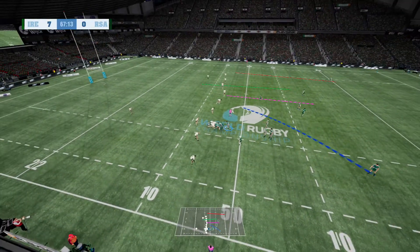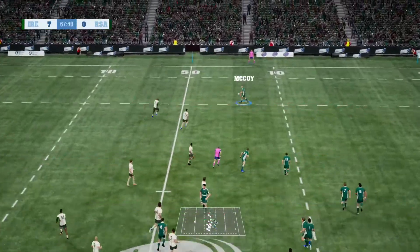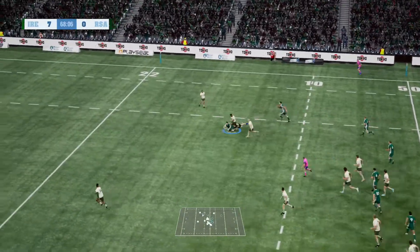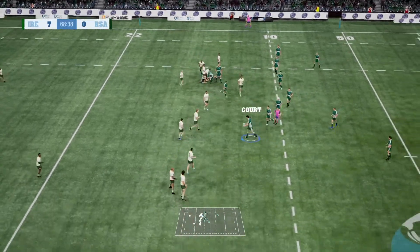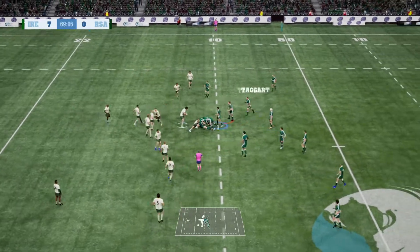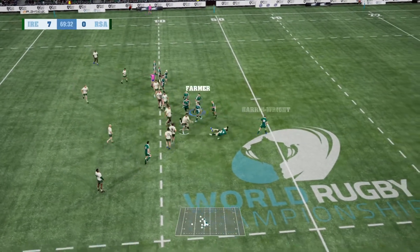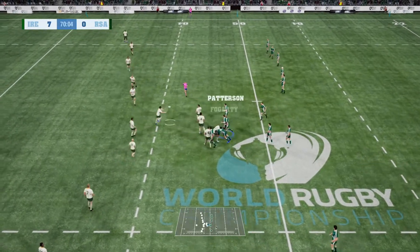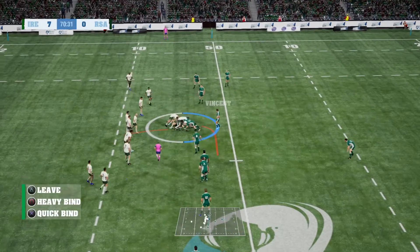Look at that formation, Justin. All eyes on the fly half here. Now flat, pass inside. Support there — shut down with a brutal tackle. Vincent finds support. He's taken down hard, but that's a very flat pass. It's tackled. This is a maul. Creel lays it back. Now taken to the ground and a good tackle.